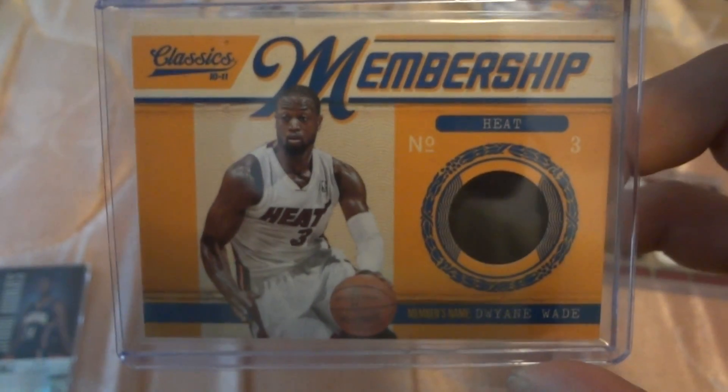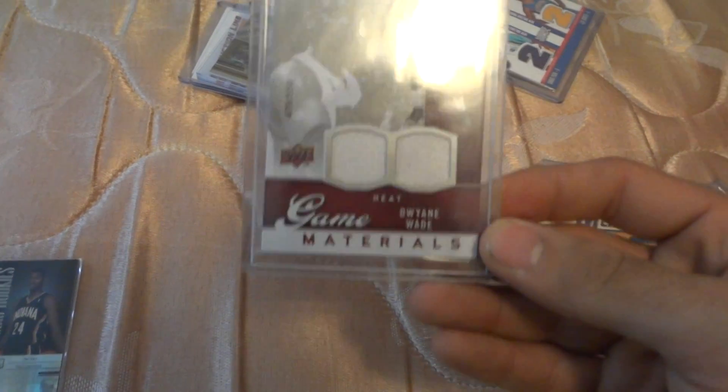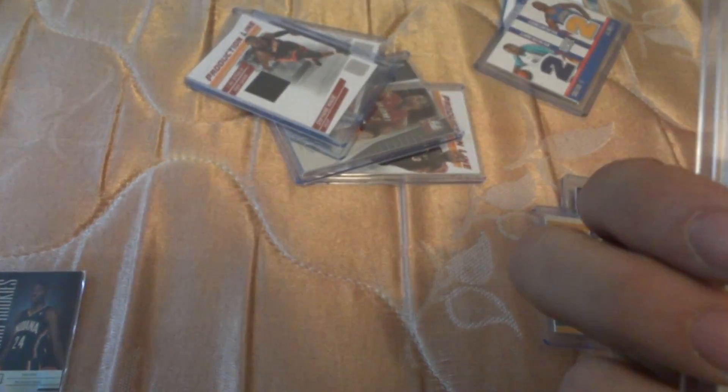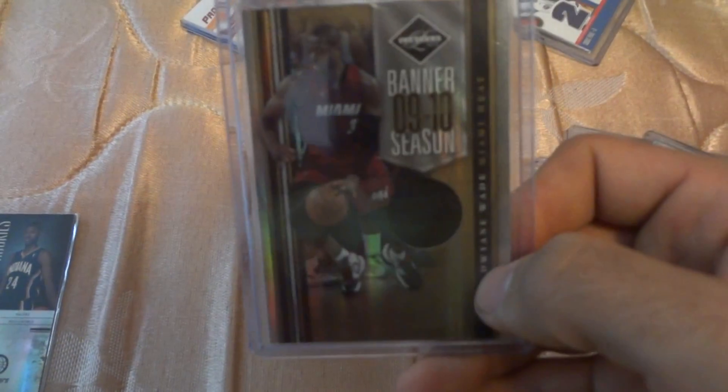This is a Classic Membership. This is a Panini Treads out of 399. This is a dual — numbered out of 550. This is a Panini Limited, numbered out of 99 — it's a beautiful card.